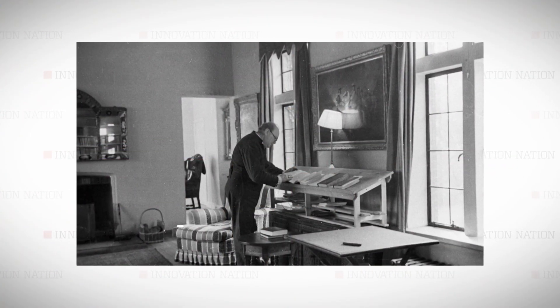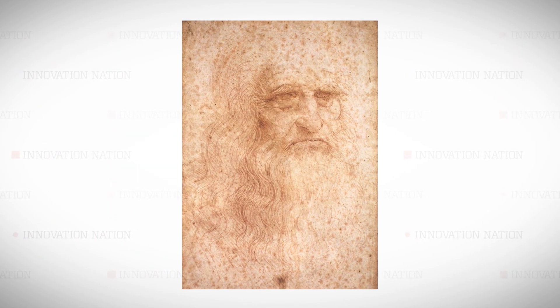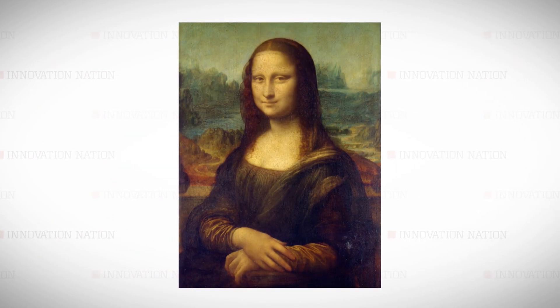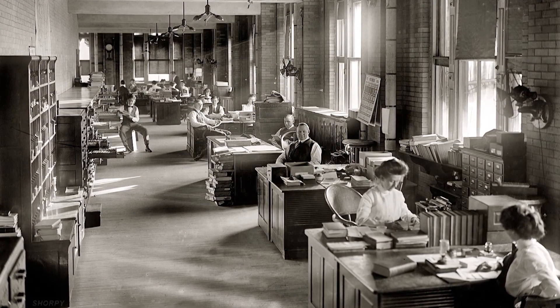It might be hard to believe, but the idea of a stand-up desk is nothing new. It's rumored Leonardo da Vinci used a stand-up desk while he painted the Mona Lisa. Maybe that's why she's smiling. But at the start of the 20th century it became fashionable to sit behind a desk, and many reports suggest we've been suffering for it ever since.